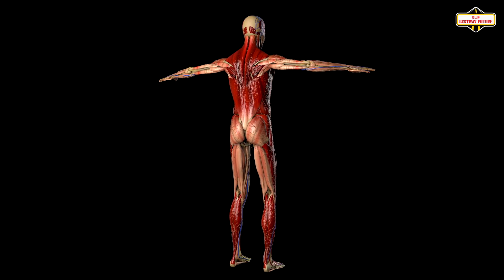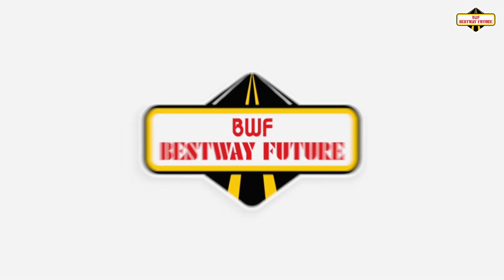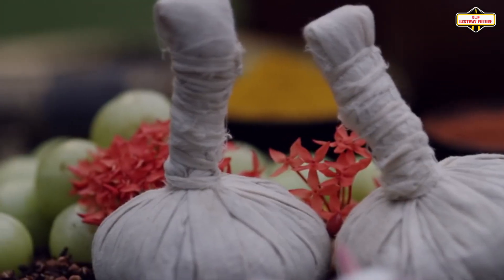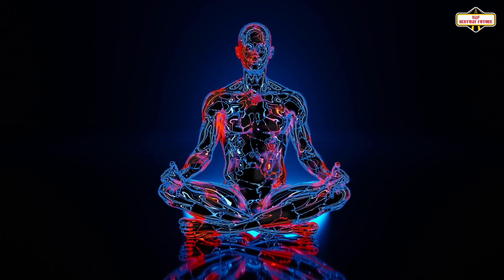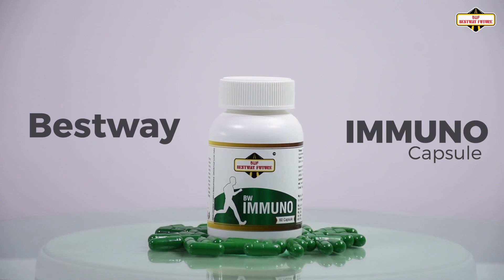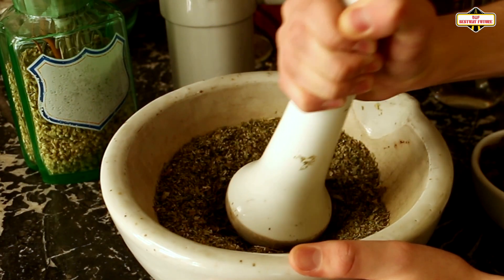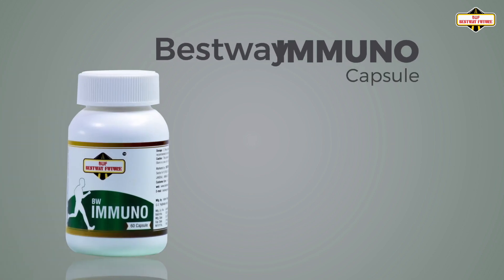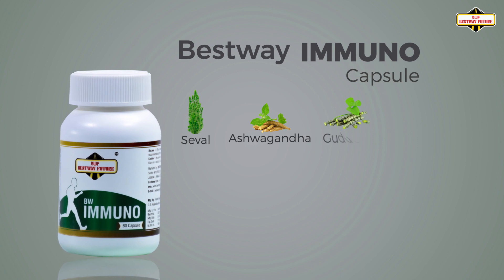To keep immunity strong, Best Way has created a fully Ayurvedic and GMP certified world-class immunity booster product — Best Way Immunocapsule — which is a blend of 11 powerful Ayurvedic herbs.